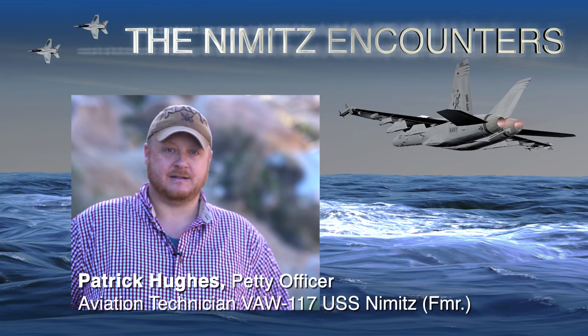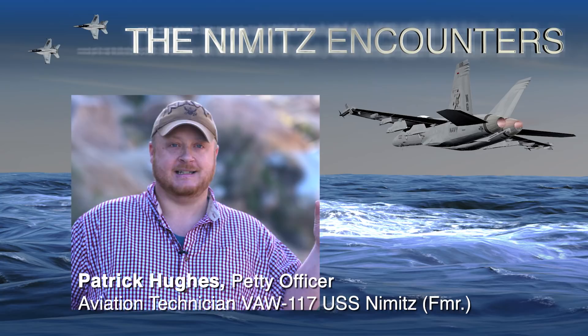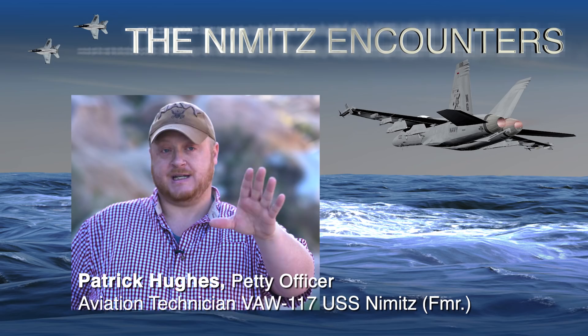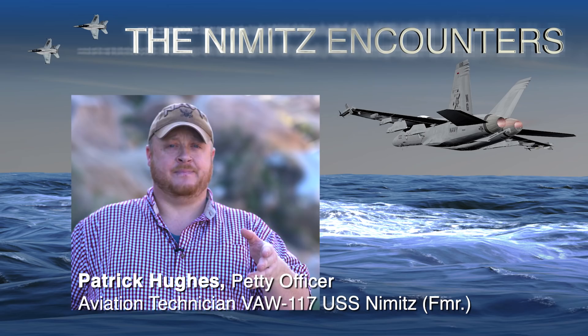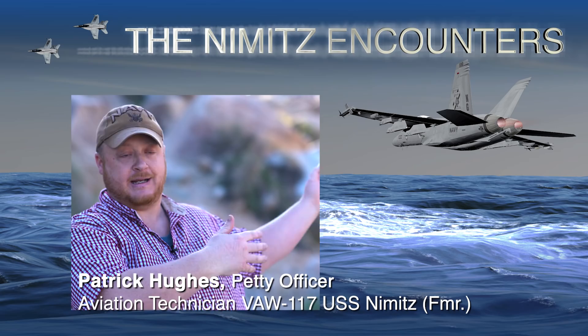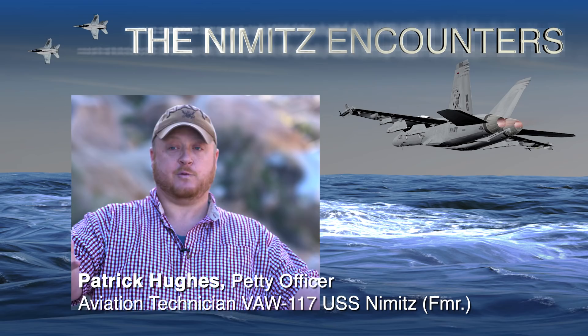The airboss or the miniboss would be calling out what airplane's next in the pattern. When we'd hear them call 'banger' — they'd usually say banger 601 or 602, whatever the actual physical side number was — that's basically the next one to land. We'd sit by the island until we heard our plane, then we'd walk up to the foul line towards the front of the ship. The foul line keeps the landing area separate from the safe area. We'd wait for them to taxi out, guard the props, and walk with the aircraft whether they're parking it up front or in the back.